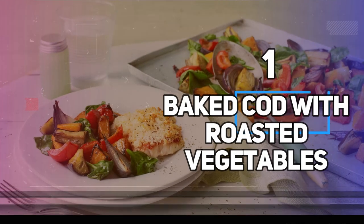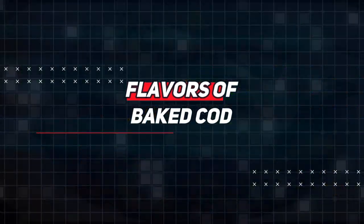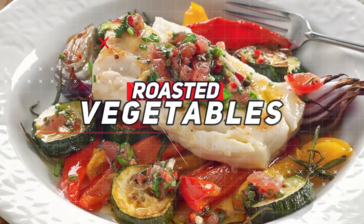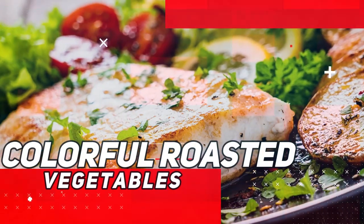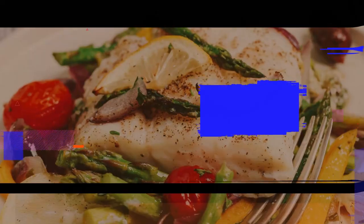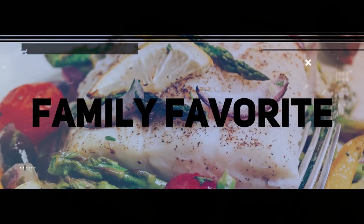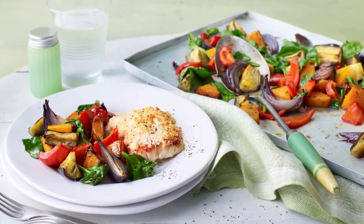Number 1: Baked Cod with Roasted Vegetables. Delight in the simplicity and flavors of baked cod with roasted vegetables, a perfect choice for a healthy and hassle-free weeknight dinner. This recipe pairs tender cod fillets with an assortment of colorful roasted vegetables, resulting in a harmonious blend of textures and tastes. The cod is baked to perfection — flaky and moist — while the roasted vegetables add a delightful caramelized sweetness.